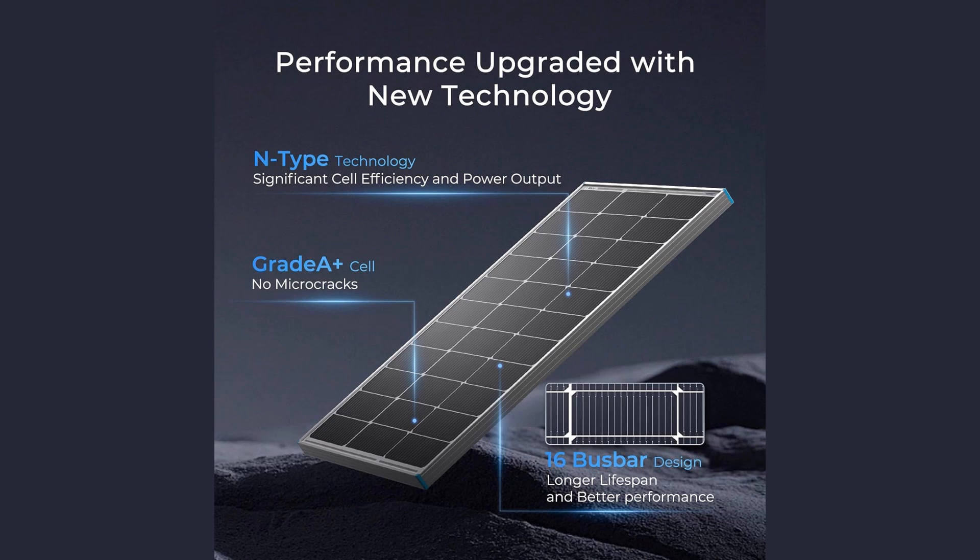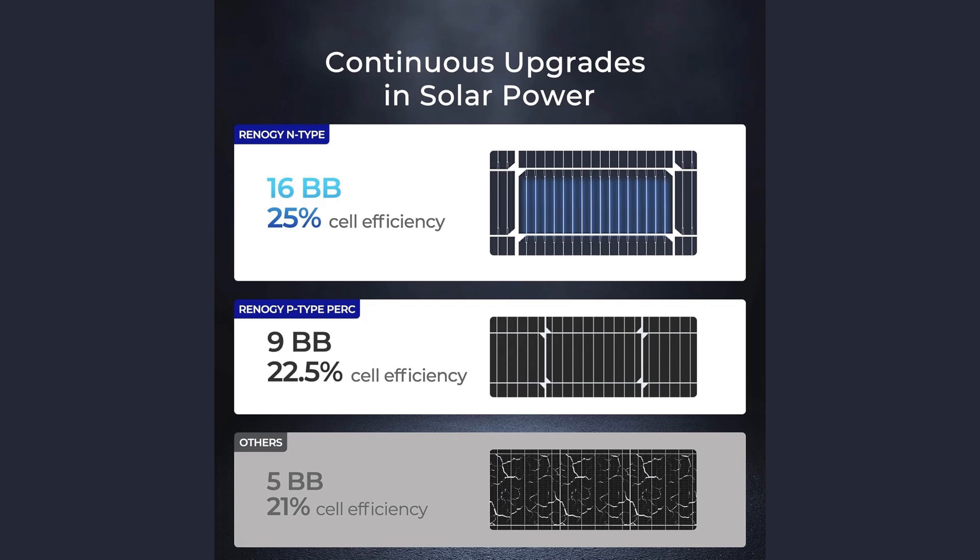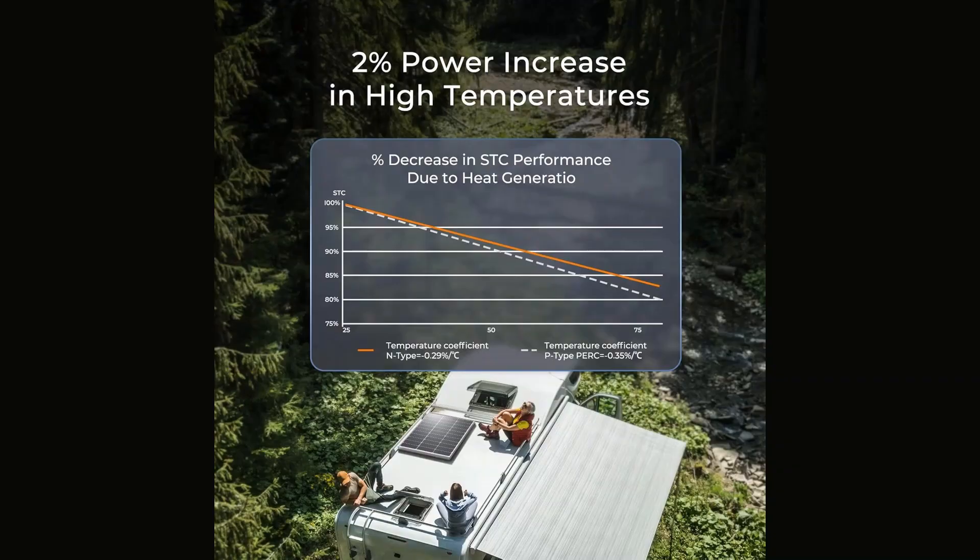The panel is enclosed in low-iron tempered glass and surrounded by corrosion-resistant aluminum framing for maximum durability. Certified with an IP65 waterproof rating, this panel is designed to withstand rain, snow, and dust with ease. Whether you're mounting on a rooftop or using it for off-grid applications, the Renergy Nipe 16BB panel delivers premium-grade performance for years to come. If you're looking for reliable, efficient, and future-ready solar power, this panel is an excellent pick.